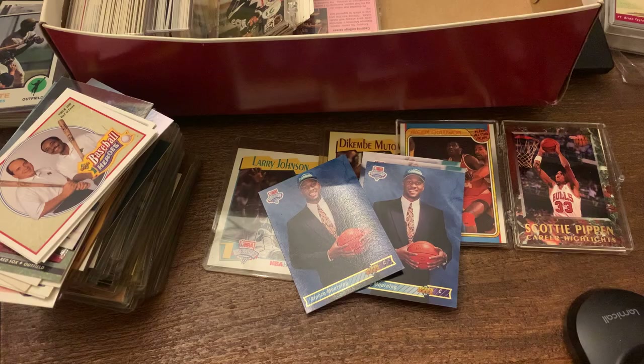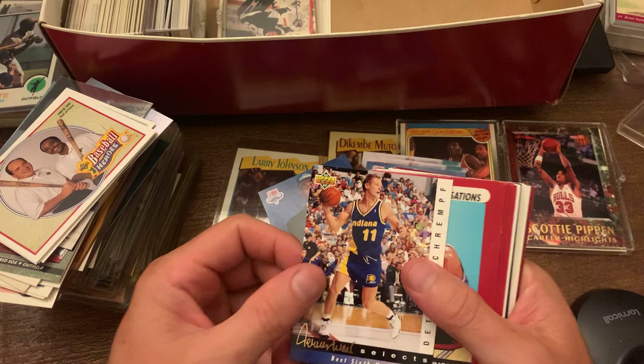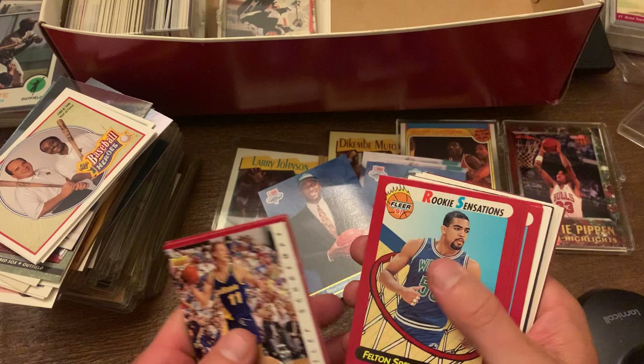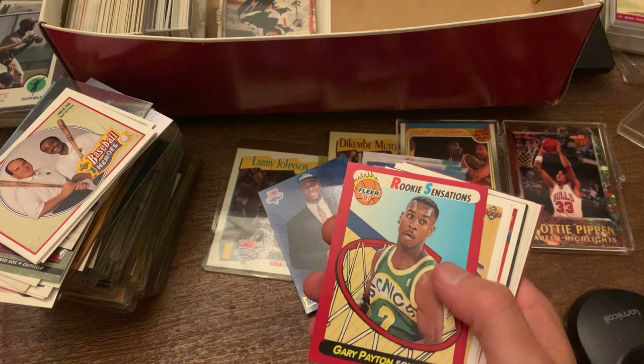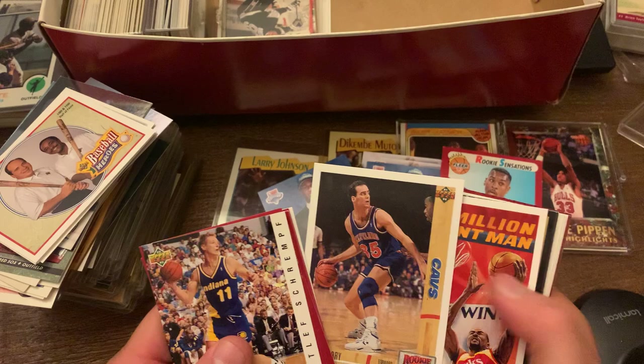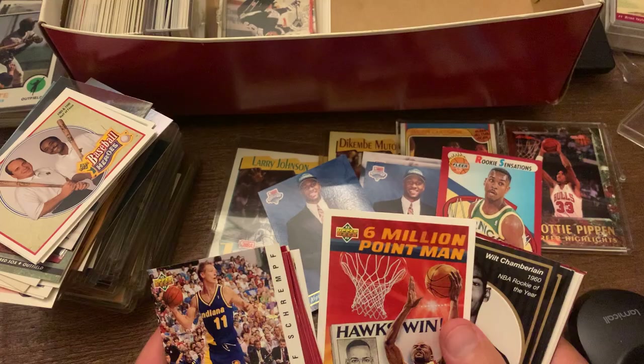More basketball. Detlef Schrempf — the Sixth Man coming up. Best Sixth Man, we're getting that again. Now more of these Rookie Sensations — Chris Jackson, before he changed his name. Dee Brown rookie, nice. Gary Payton rookie — that's pretty cool. Tony Smith, Danny Ferry — holding out and playing overseas in Europe so he doesn't have to go to the Clippers. Found that out from people commenting on the Hoops set video.